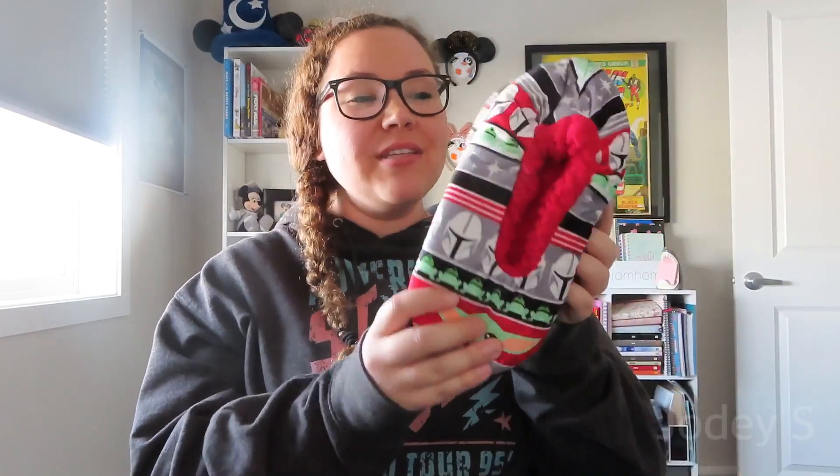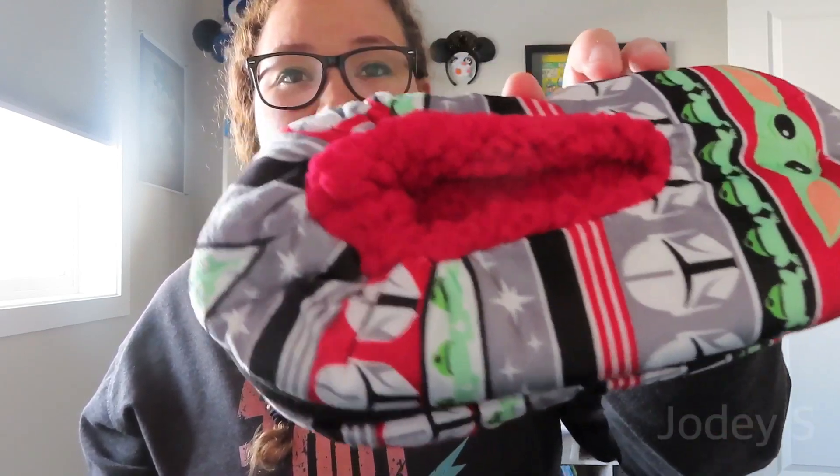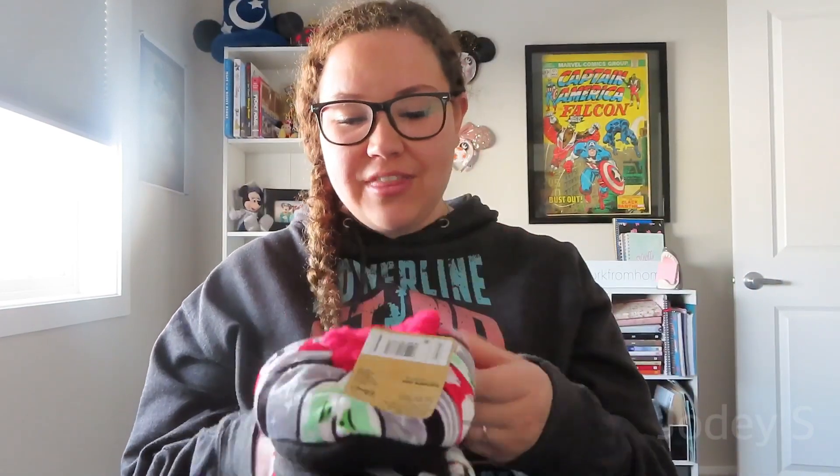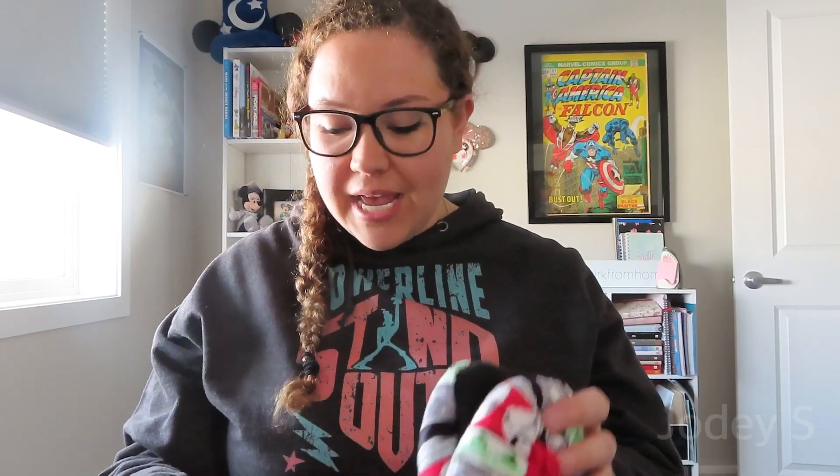Starting with Target — the first thing is these Mandalorian slippers. I found these and they were literally five bucks, so I had to have them. They look like a little Christmas sweater with different designs of Grogu and the Mandalorian. They also had Hedwig ones that I bought for my sister because she loves Harry Potter.